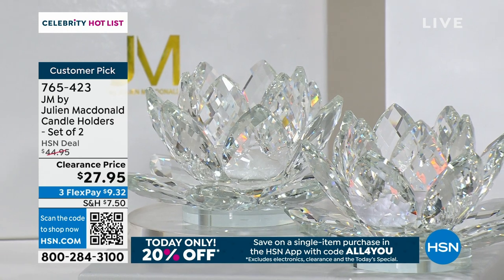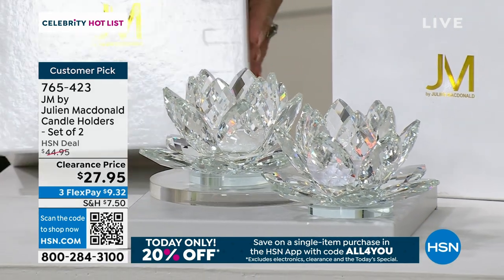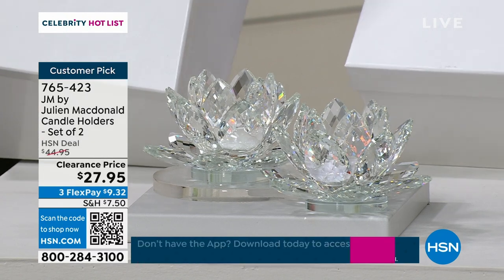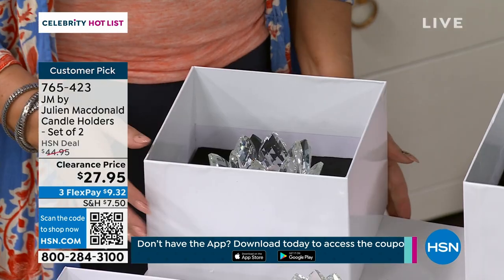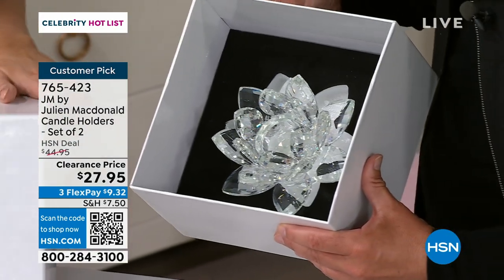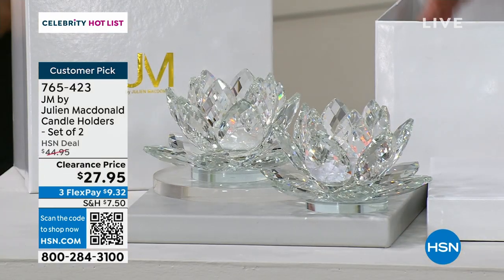They're like $14 each now, and they come individually boxed with this beautiful, glamorous box. We're showing you how it's nested — there's a technique to it. When you take the actual lid off, the actual lotus flower is inside, on a gorgeous faux black velvet base, so it comes all giftable and ready to go.